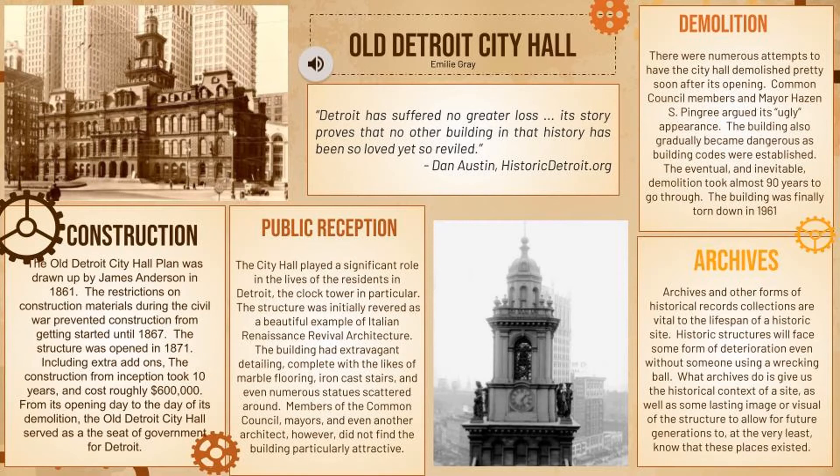It seemed like the building's fate would be hard to determine, because people were fighting for it pretty early into its existence. But the building was eventually torn down in 1961 — 90 years after it was finished being constructed, and 100 years, a full century, after it was first designed.